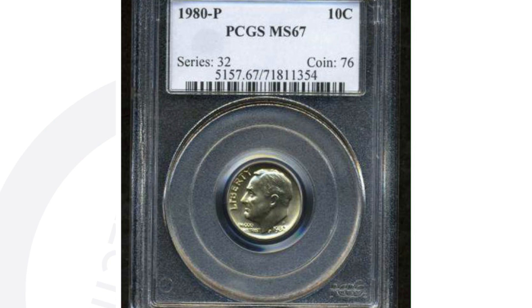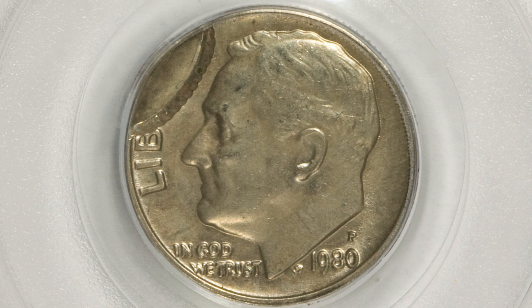Here's a 1980-P mint mark Roosevelt dime — just a high-grade example, graded by PCGS at Mint State 67. That's where all the value is. It sold years ago for around $30, but you never know — it might sell for a little more nowadays.